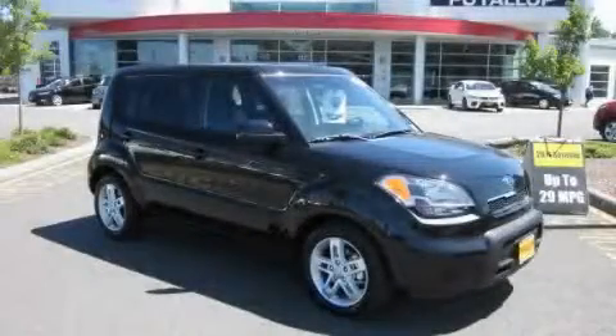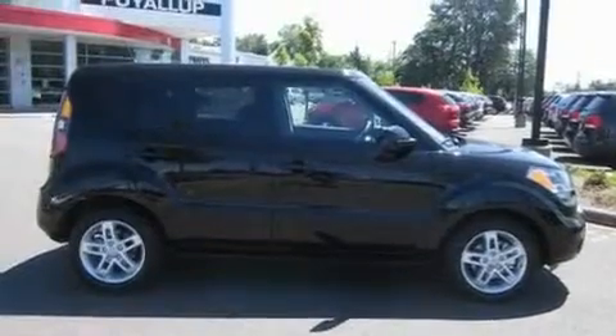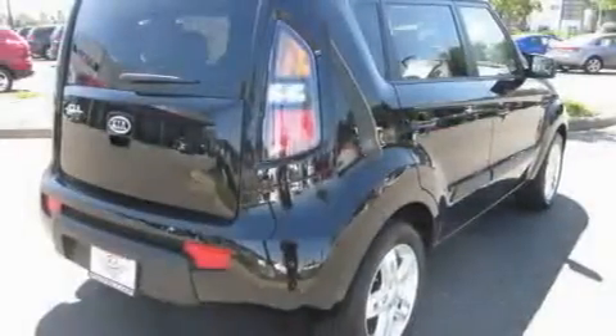This is a brand new 2011 Kia Soul, personality on wheels. It features a 2.0-liter four-cylinder engine and an automatic transmission.